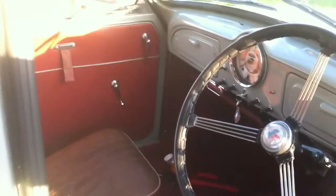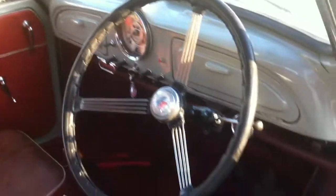Here we go, look at this. Nice bit of red leather interior for you. Pretty much uncomplicated dashboard arrangement there — big speedo in the middle.